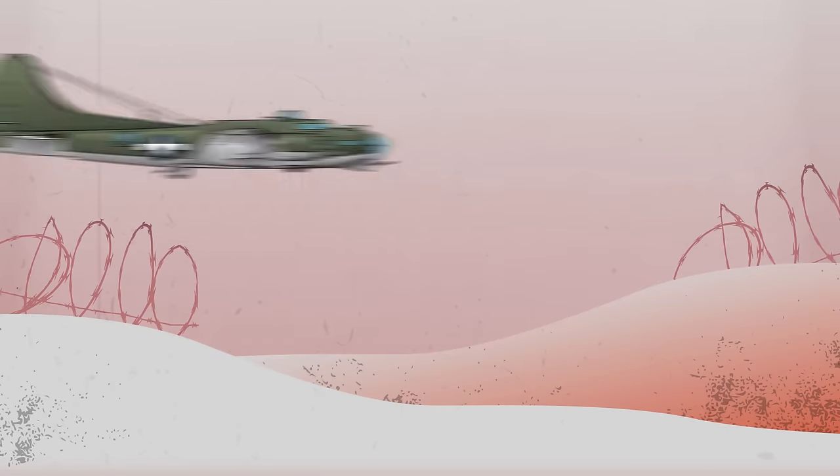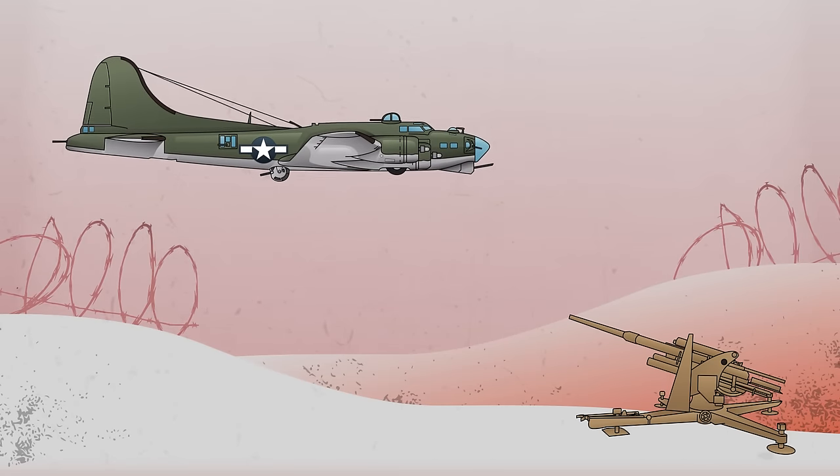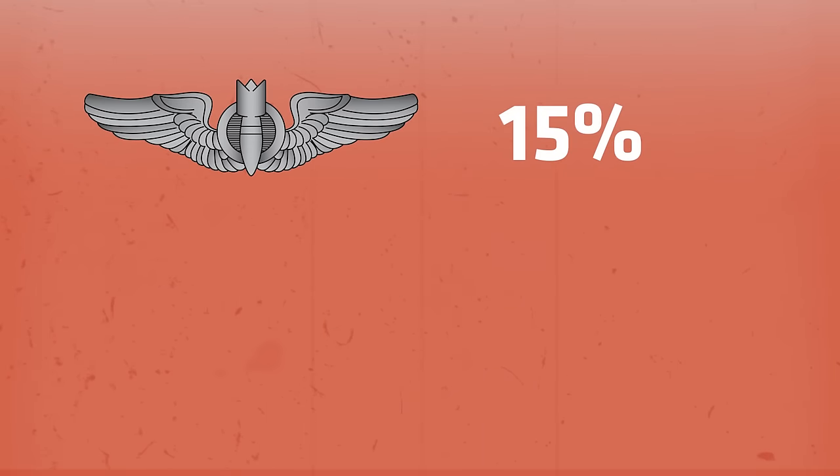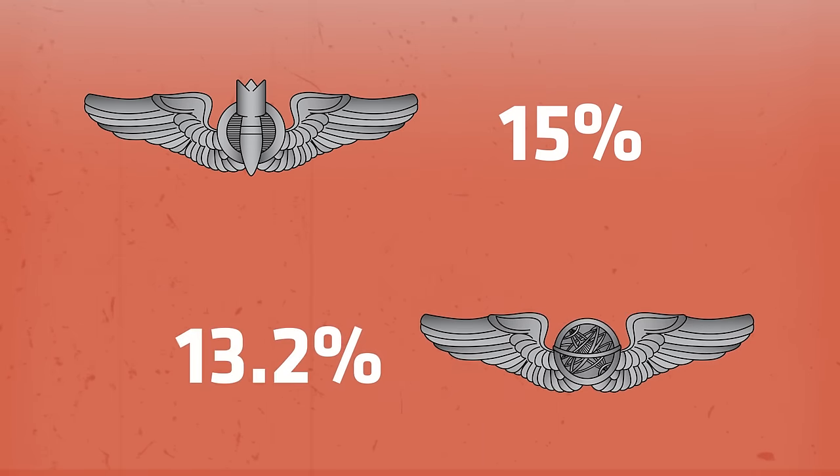Now let's see the most common flak hits by percentages. As you can imagine, the waist gunners took the brunt of the flying shrapnel as they were posted by an open window — they accounted for 21.6% of all the hits. Bombardiers were next with 15%, followed by the Navigator with 13.2%.